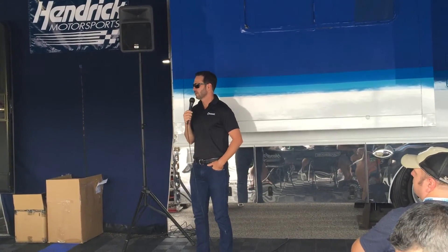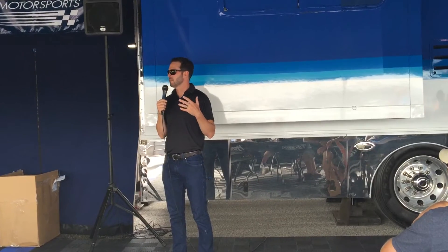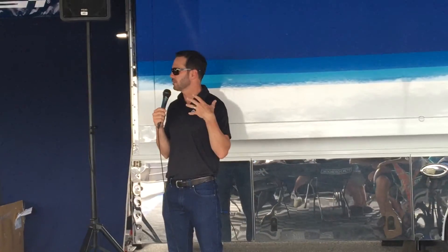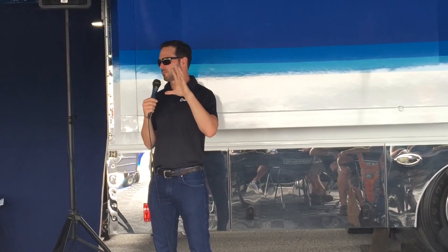There's so much drag in the car that it almost feels like downforce, although ironically this package has less downforce than what we traditionally race here. But the drag is so high that it just won't let the engine pull you through that kind of aerodynamic wall. And the biggest contributor to that is the rear bumper cover.